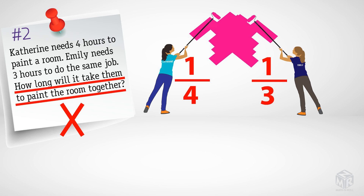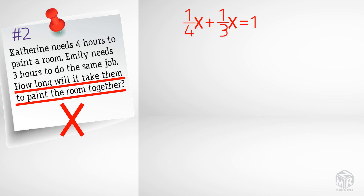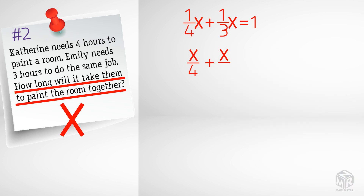Now we make an equation: one-fourth x plus one-third x equals one. One-fourth x is Catherine's hourly rate multiplied by the time it takes them to paint the room together. One-third x is Emily's hourly rate multiplied by the time it takes them to paint the room together, and it equals one because one stands for the single job to be completed. We can rewrite the equation in fraction form: x over four plus x over three equals one.